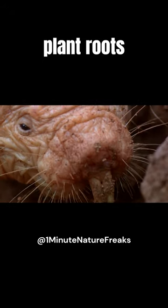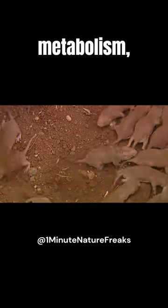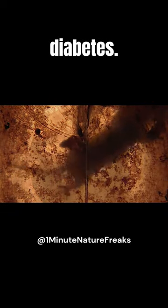Their diet consists of plant roots and bulbs. They have unique fructose metabolism, making them resistant to certain diseases like cancer and diabetes.